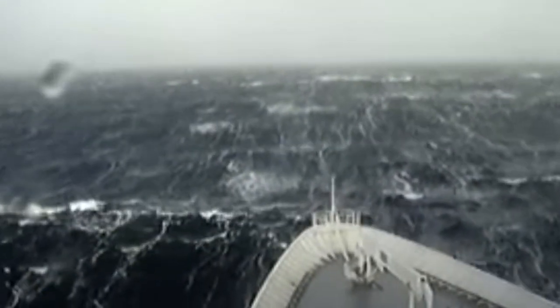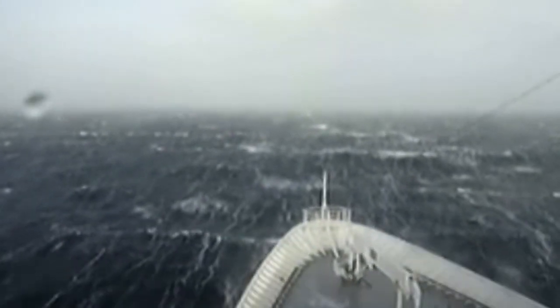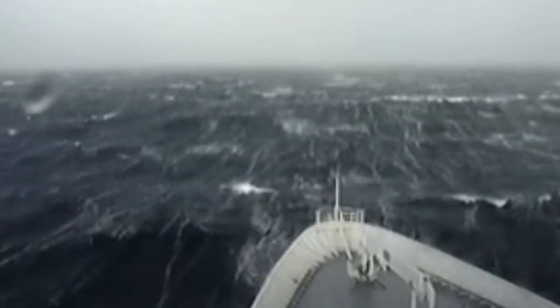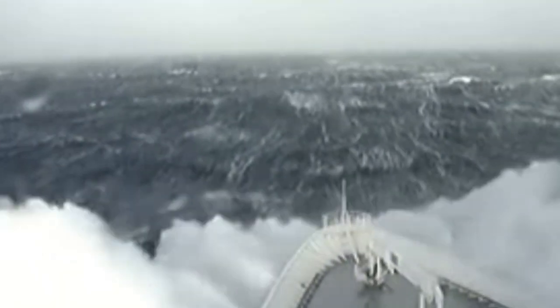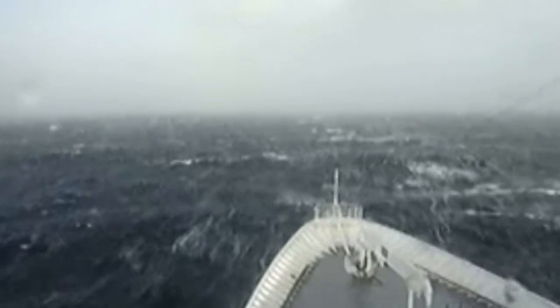Who knows — when the lockdown has finished, maybe I might be able to bring you some footage from the wheelhouse of a Targa 46 as she ploughs into some heavy seas. Let me know in the comments below if this is something you would be interested in seeing.